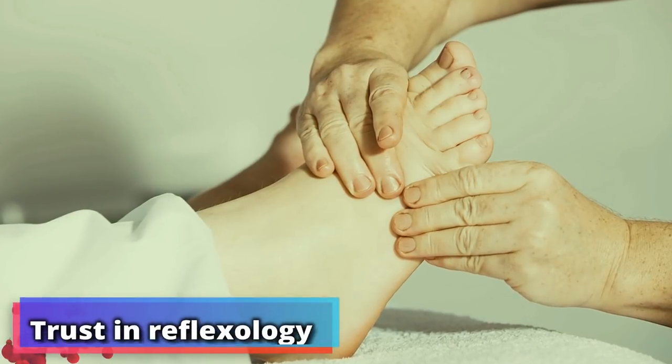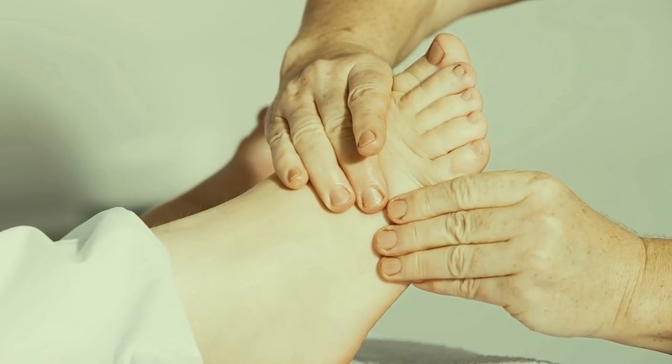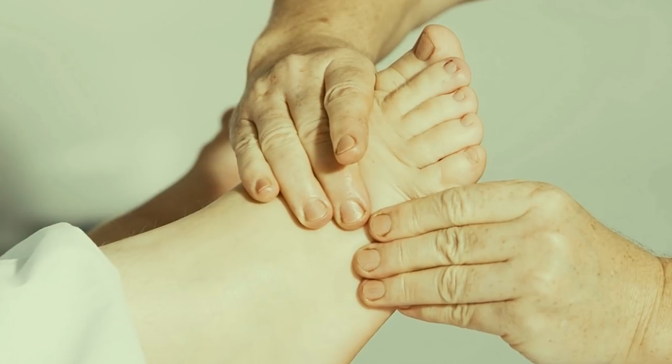Number 3: trust in reflexology. Many people in China have regular reflexology massages on their feet — that certainly sounds relaxing. But they do it not just because it's calming, but also in order to boost their circulation and get rid of chemicals in the body.